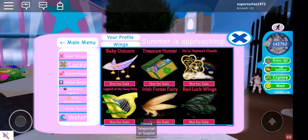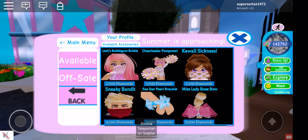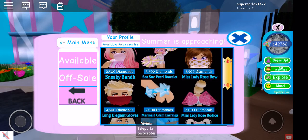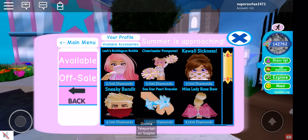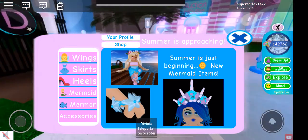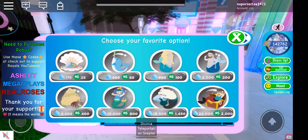The new accessories are mermaid themed and they are very, very expensive. There's a sea star pearl bracelet for 7,000 diamonds. I don't really like wearing bracelets because you can barely see them unless they're like the big cheerleader pom-poms. It says on the top 'Summer is approaching' and 'New mermaid items.' There are also mermaid glam earrings — they are adorable.